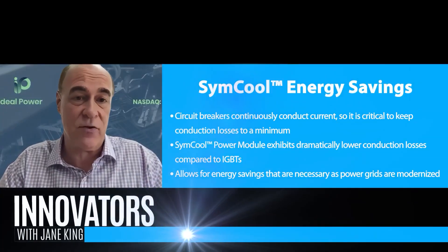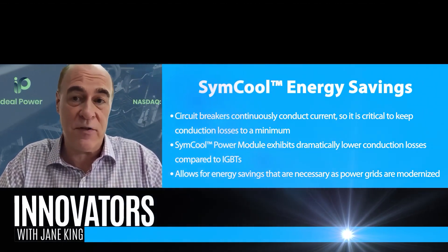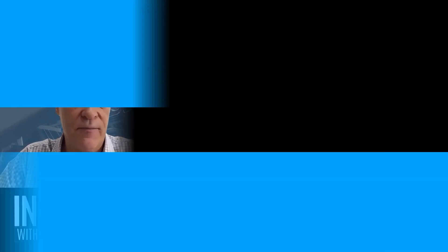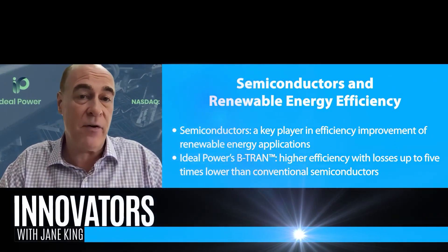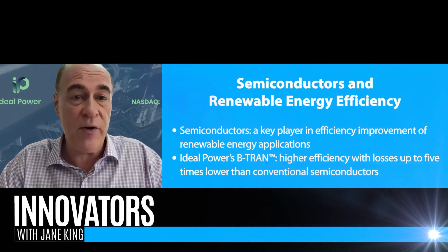It can act orders of magnitude faster than a conventional mechanical breaker and do it with very low losses, which has really been a limitation of existing semiconductor-based breakers. With all this renewable energy going in and the challenges with electric vehicles, it's really all about helping applications be more efficient and getting more useful energy. Our technology is inherently much more efficient, particularly in a bidirectional application — our losses are as much as five times better than conventional semiconductors, which means a lot more useful energy for all these applications.